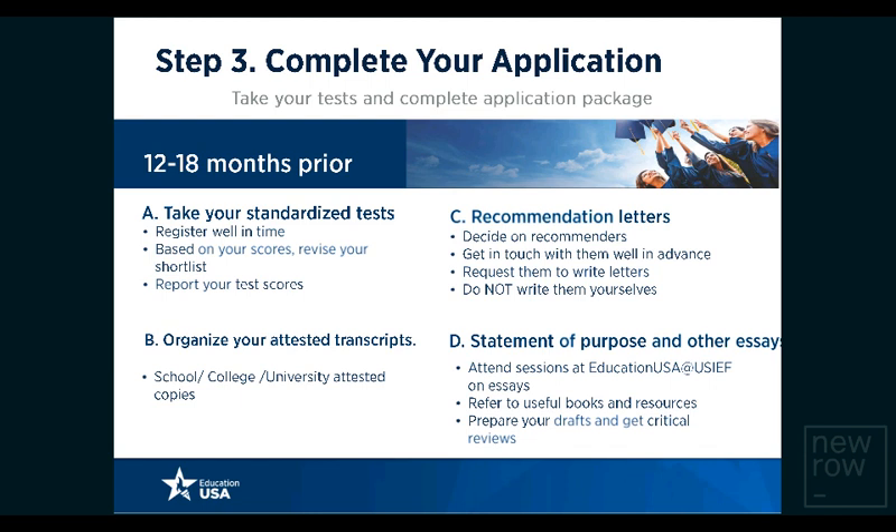Another important aspect of your application package are recommendation letters. Recommenders are teachers, professors, or work supervisors who know you well and can comment on your academic capability. Decide on your recommenders well in advance, give them adequate time to write recommendations, and please do not write recommendations yourselves. The statement of purpose or application essay is a narrative description of who you are, your background, why you are planning to pursue a particular program at a specific university, and what you hope to do after completing the program.